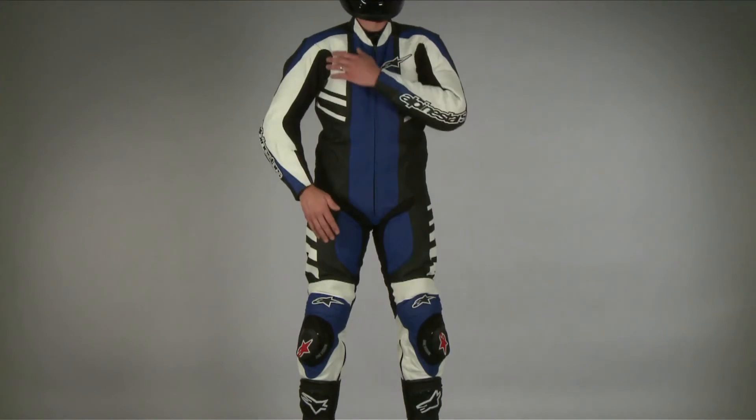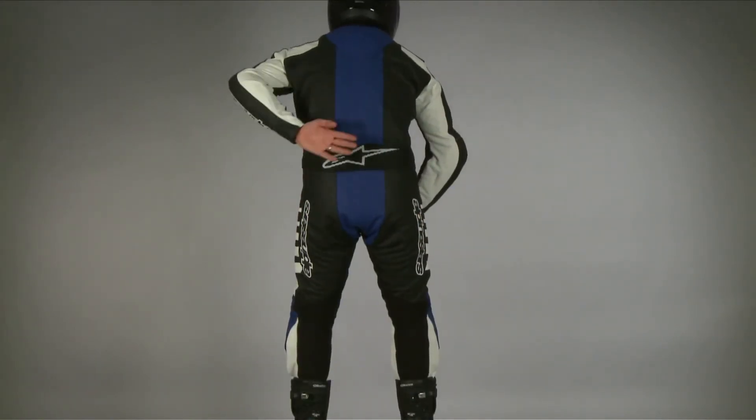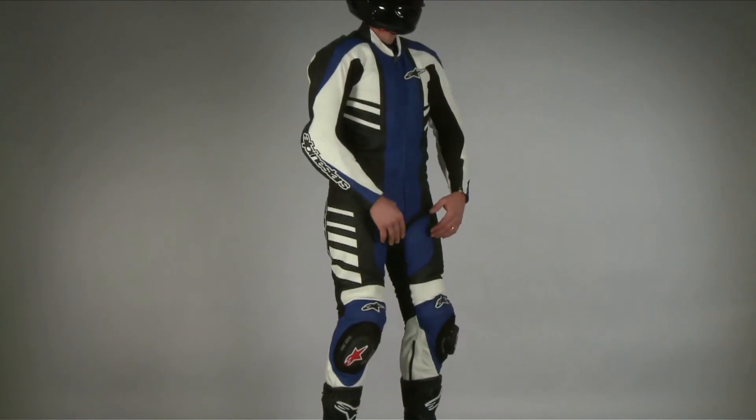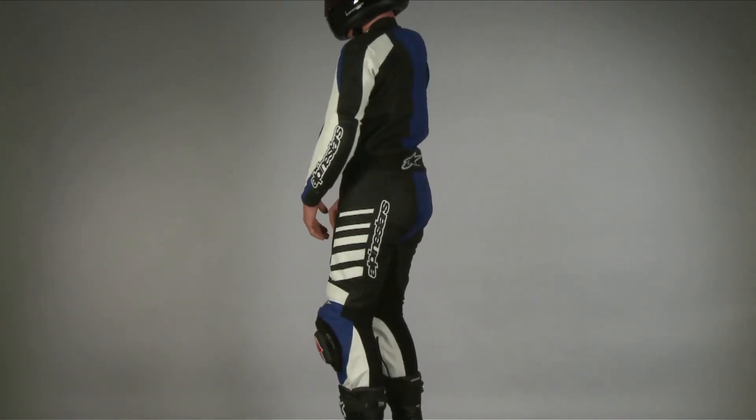The removable liner has energy absorbing foam on the outer arms, hips, and pockets with polyurethane padding for back and chest armor. Size range 46–60, and 46–64 in black.